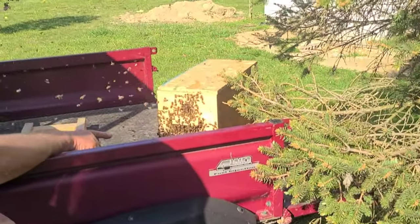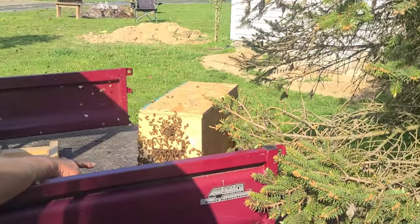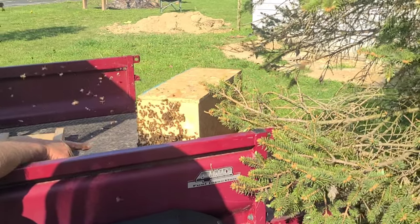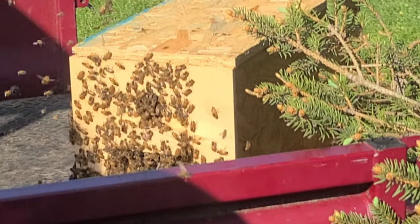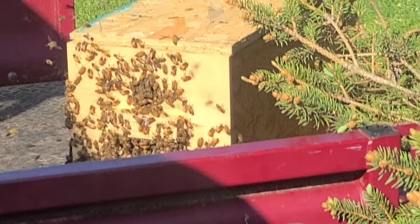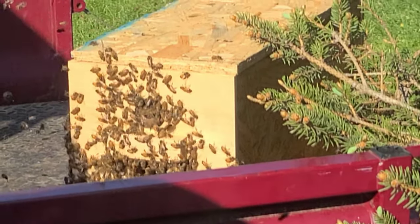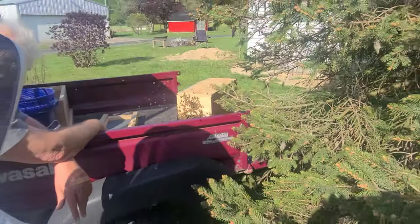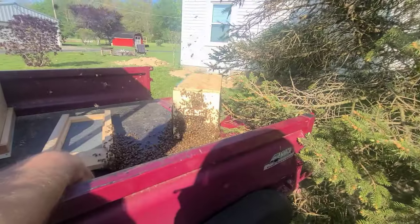There, see them going in? Yeah! Probably about a quarter of them have already gone in. When more of them get in there, you'll see them make a ring around that hole, fanning their wings and sticking their tail up in the air — that's telling the others where they're at. Is this good progress? Oh yeah. You think the queen's in there? Yeah, she's in there — they wouldn't be going in otherwise.